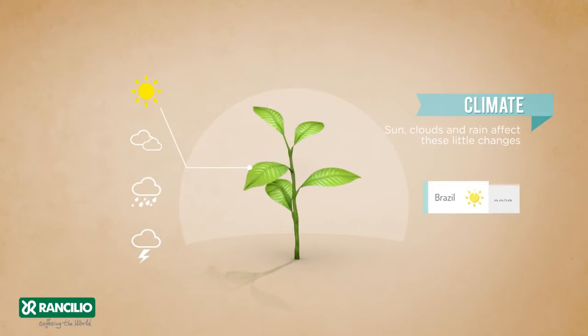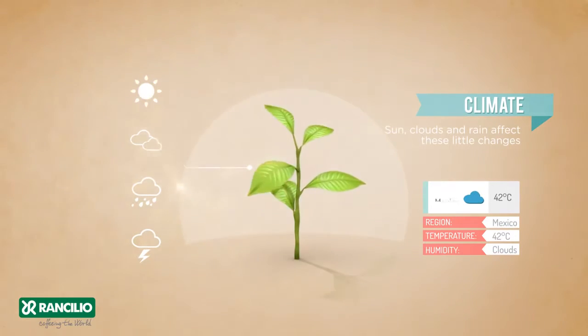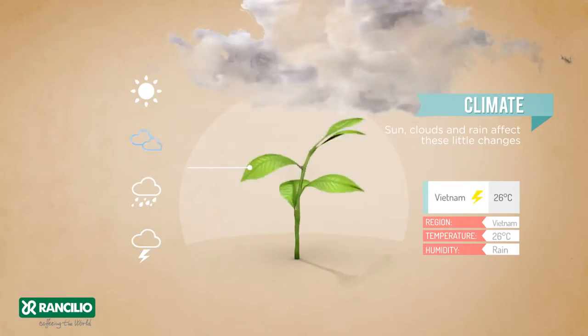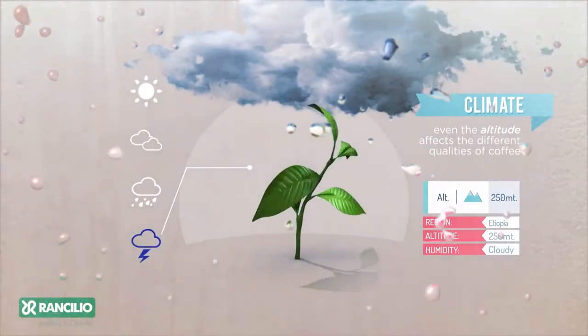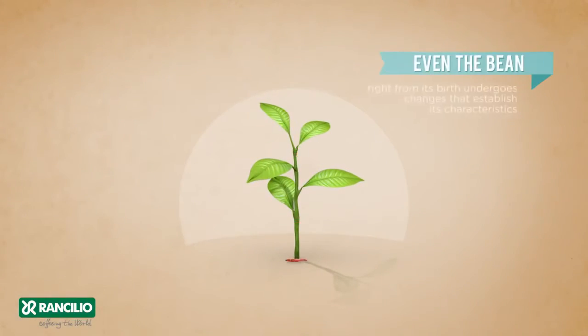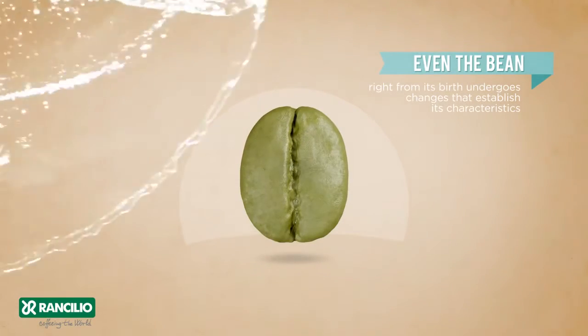Climate, sun, clouds and rain affect these little changes. Even the altitude affects the different qualities of coffee. Even the bean, right from its birth, undergoes changes that establish its characteristics.